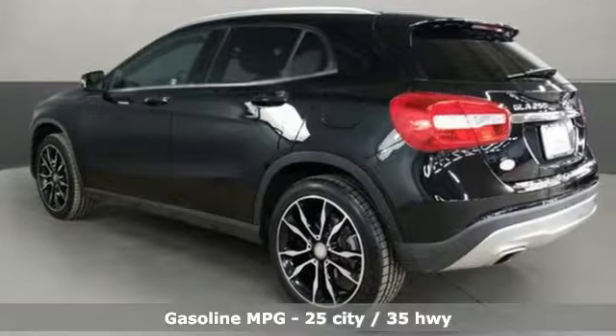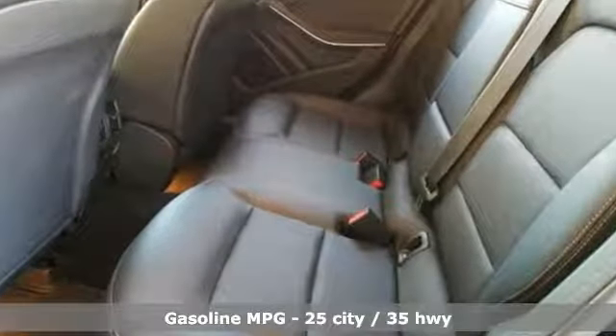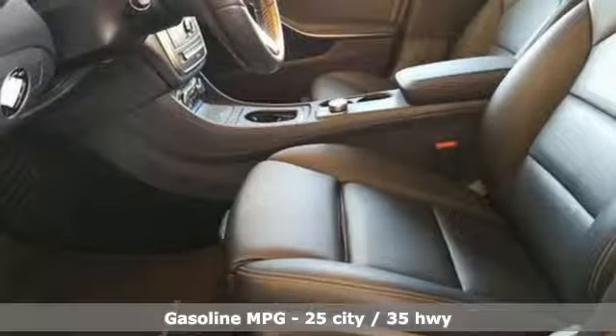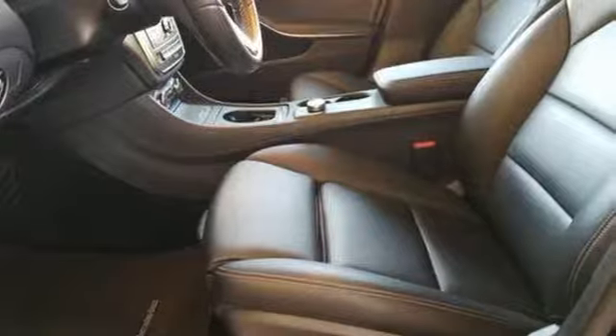It comes with great features you'll love: automatic transmission, gas pressurized shocks, external memory control, power heated mirrors, and dual zone climate control.